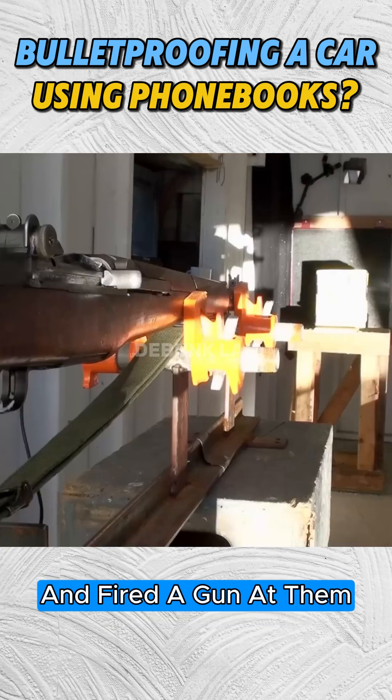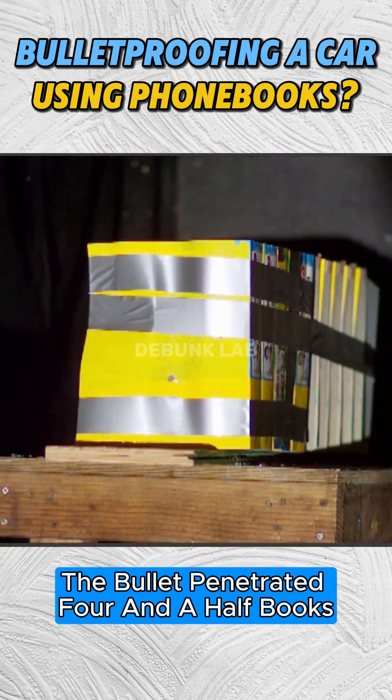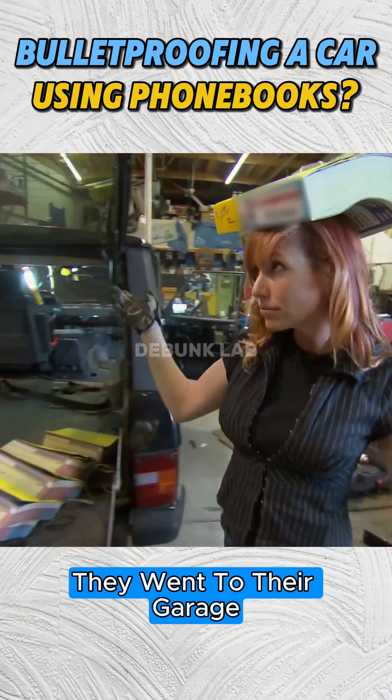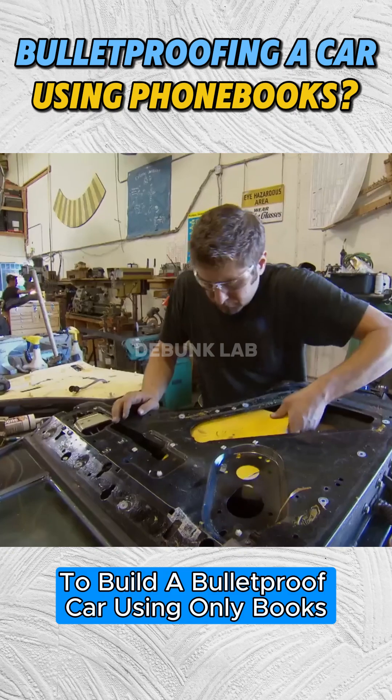They stacked 10 layers of books and fired a gun at them. The bullet penetrated 4.5 books before stopping. With this information, they went to their garage to build a bulletproof car using only books.